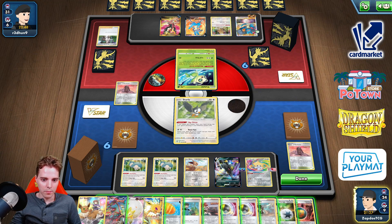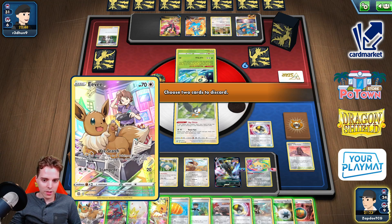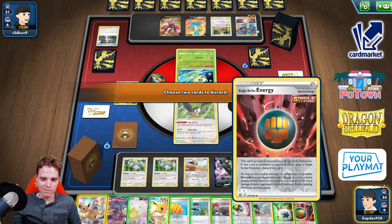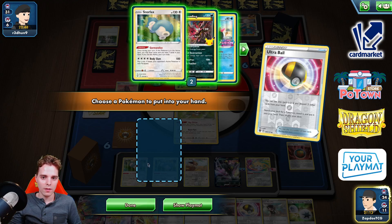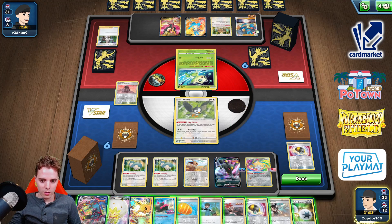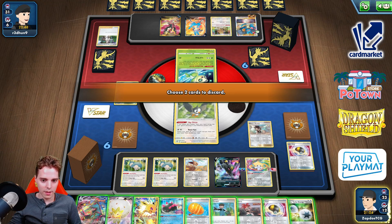I'm gonna get rid of the Tower of Darkness. A Big Charm — interesting. Ultra Balling away. We can actually slap this down, so I'm actually gonna Ultra Ball this away. Sometimes we could also attack — but we're not attacking with our list today. Pyukumuku can draw some more cards. I think I'll just Zinnia here until our deck is empty. So this goes away.